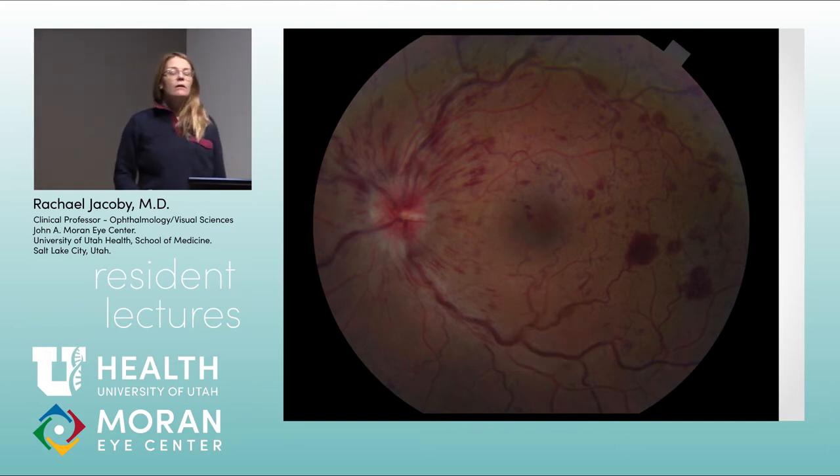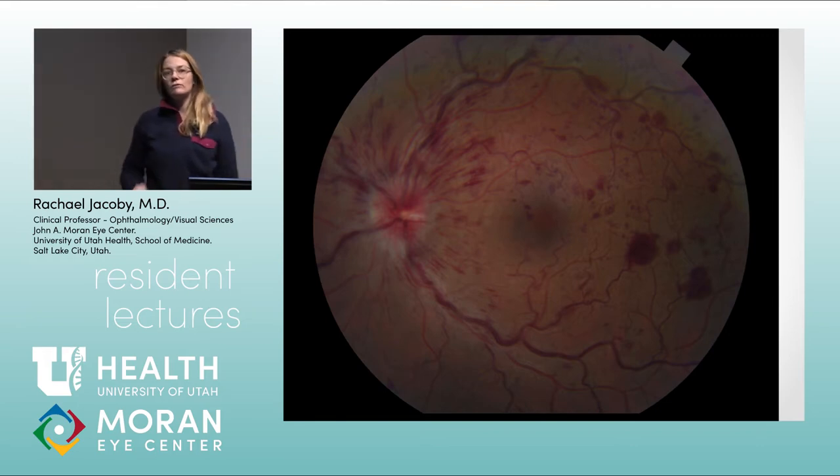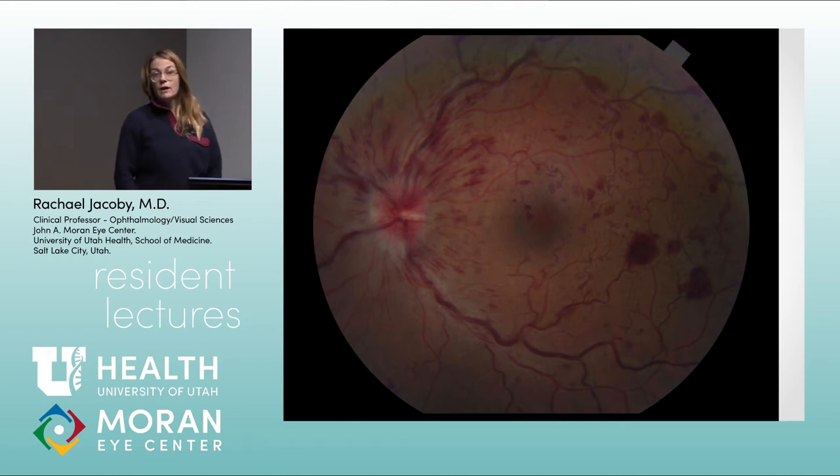Regarding stopping anti-VEGF therapy: if you take someone off treatment, I'll watch them monthly for at least six months, then spread them out to every two to three months, and then at least twice a year after that. You want to monitor for neovascular glaucoma, neovascularization elsewhere, vitreous hemorrhages, or tractional retinal detachments. I do have some patients that have done so poorly that we've stopped treating, and I just see them a couple of times a year to make sure they're still doing okay.